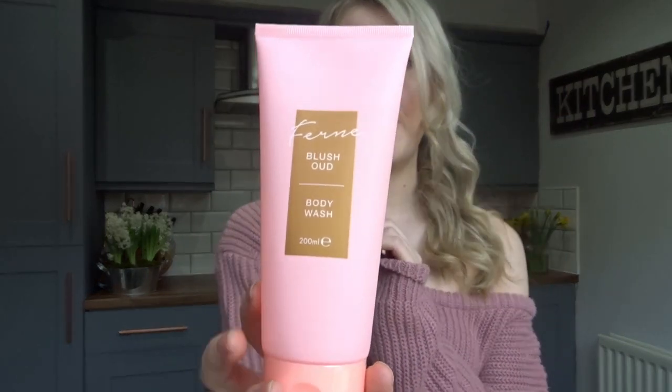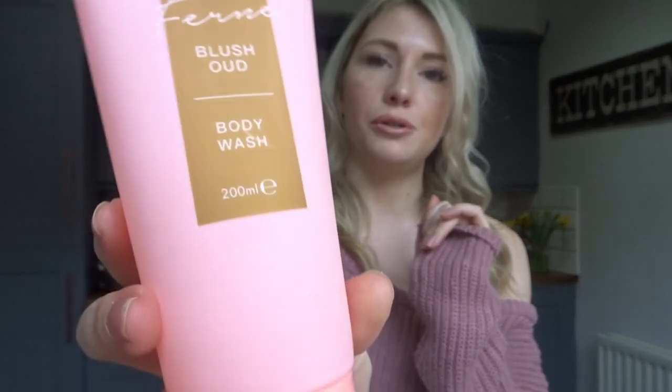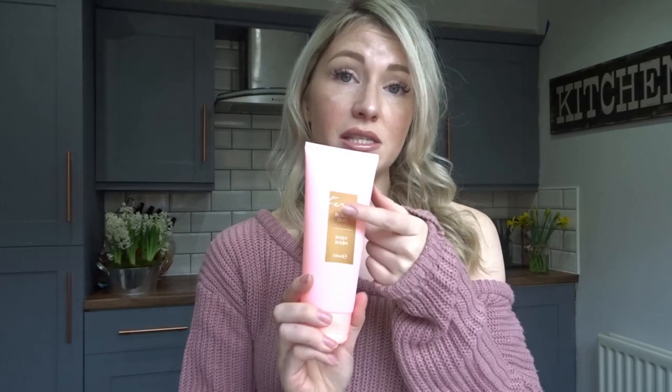Onto household items now. I really needed some new shower gel and then I remembered that Fern McCann has brought out her own range in Poundland, so I thought I'd give that a go. I got the Fern Blush Oud Body Wash and I'll be giving that a go later on. Hopefully it smells really good — I've heard good things about it so I'm excited.